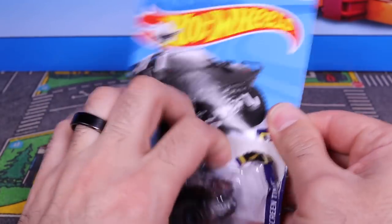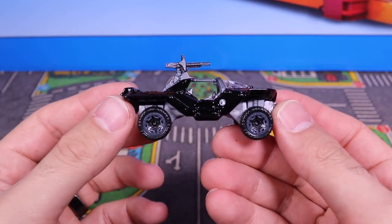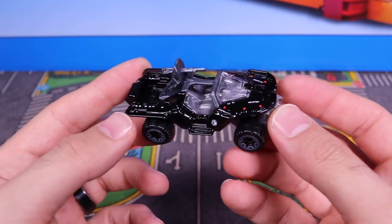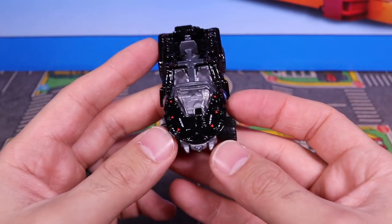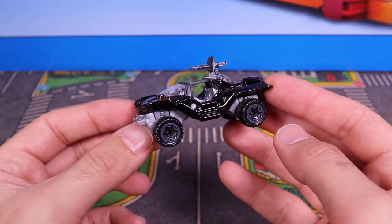Open it up. There it is, the black color variation. Very, very cool, I like it. It's a very gloss black, and it really makes it stand out.